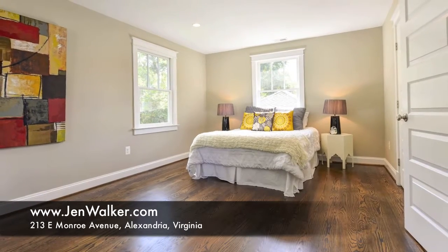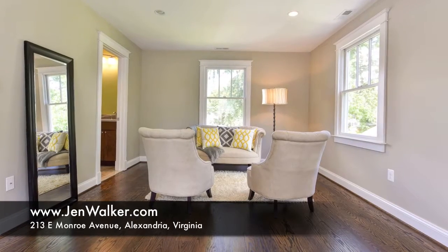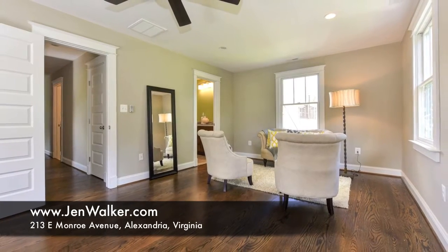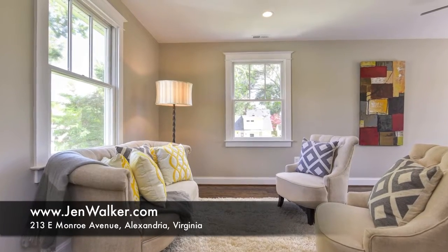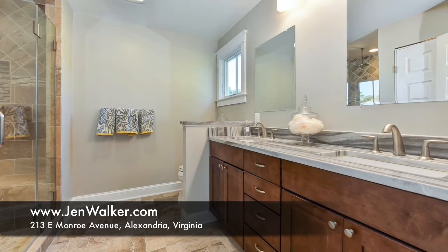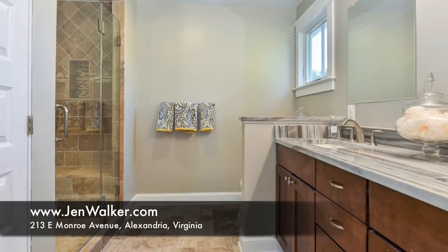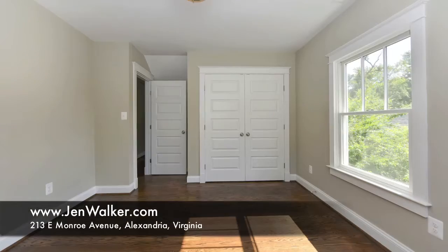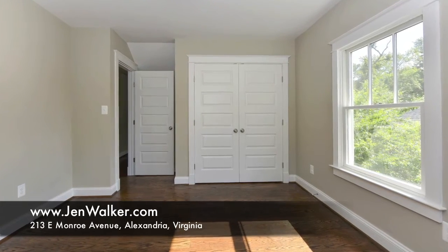Upstairs are four comfortable bedrooms, two full baths and a large laundry room. The luxurious master suite boasts an oversized walk-in closet with shelving and a sleek private bathroom with dual vanity, separate linen closet and stunning tile work that complements the decor. Each additional room features an abundance of closet space behind custom panel doors, overhead lighting and plenty of natural sunshine.